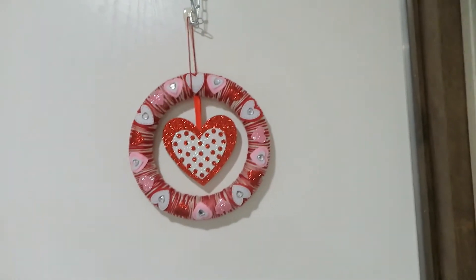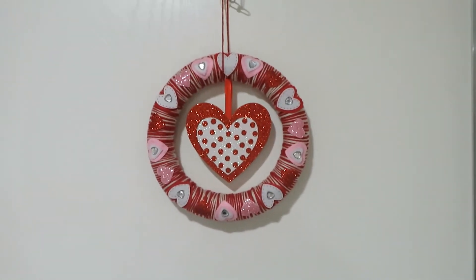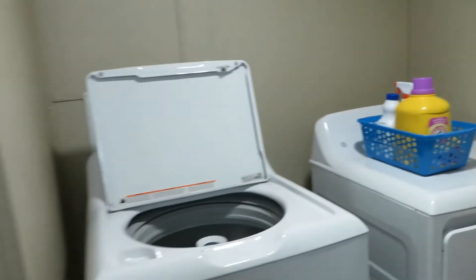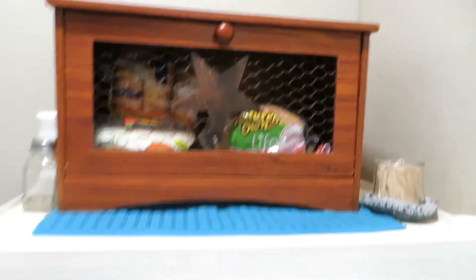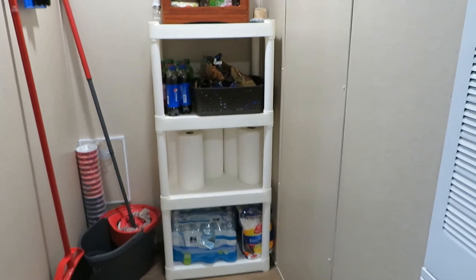You might have seen this on my Valentine's Day house tour — Kyle's mom made it for me. If you haven't seen it, you should definitely go check it out. Here's the washer and dryer, and here's the bread box. Since we don't have a lot of space, we put this shelf in here for drinks.